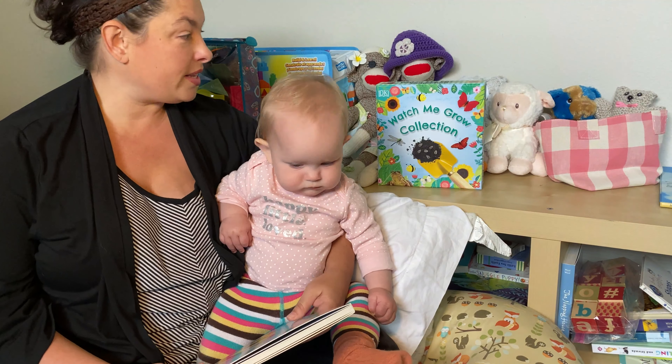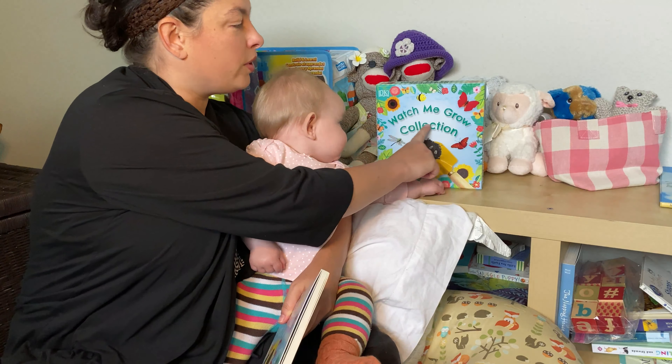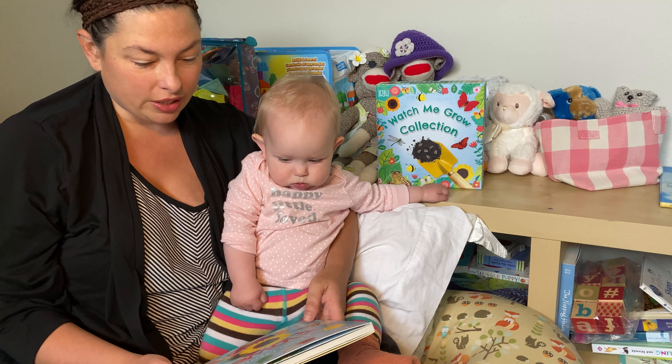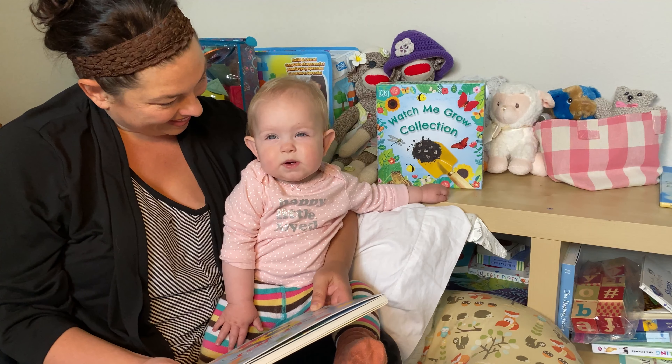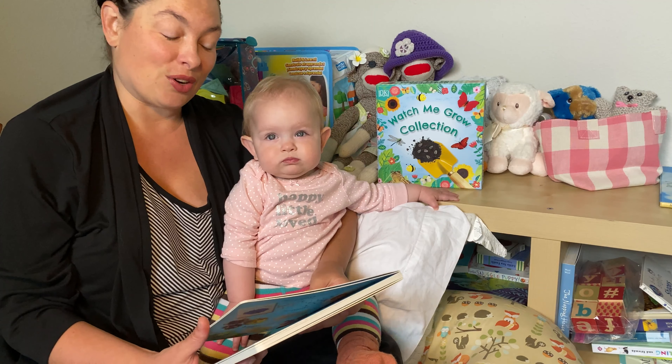The week before he passed away, we got a package in the mail, and it was a surprise. It was a collection of books called Watch Me Grow. And so today we're going to read one of those books — they were sent from Bernie. This one's called I Can Grow a Flower.